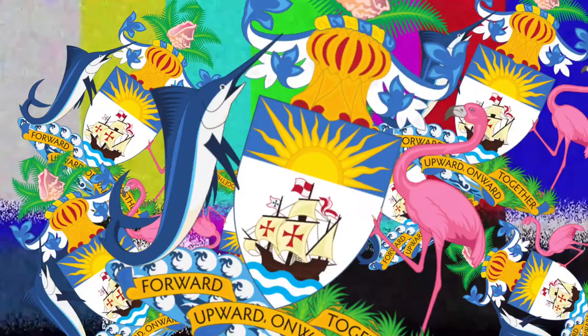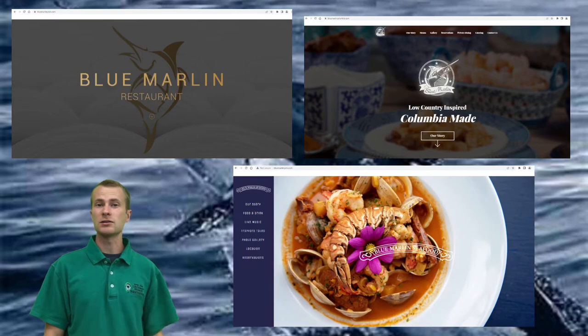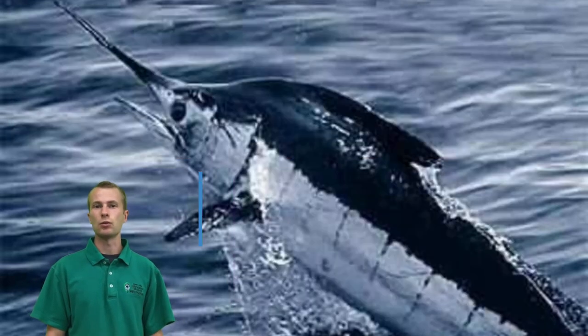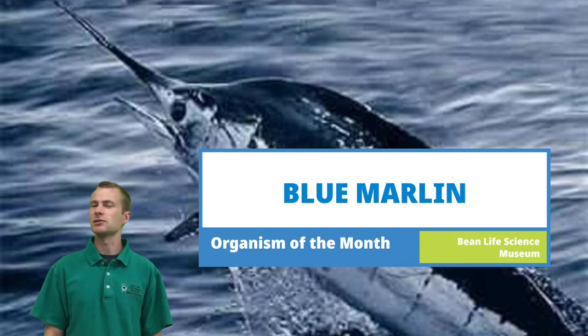Do I win the award for most bizarre introduction? In addition to being a popular restaurant name, the blue marlin is also one of the largest bony fish in the world, with females regularly reaching 10 to 11 feet, though males don't get quite that large.